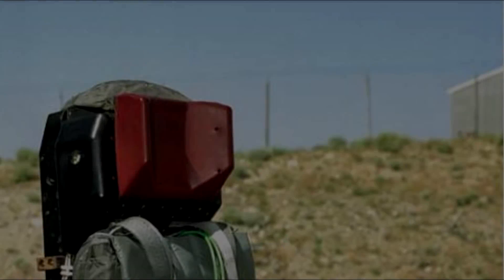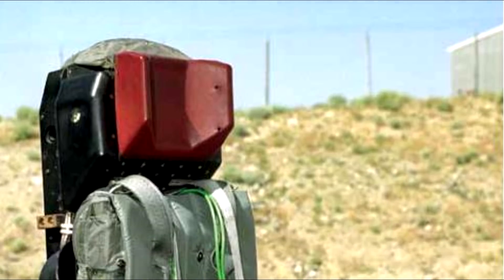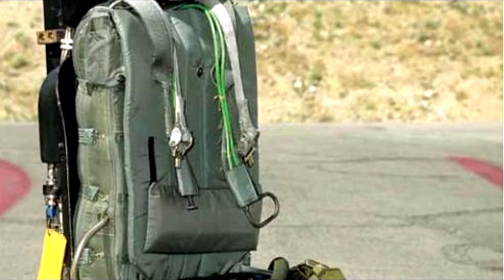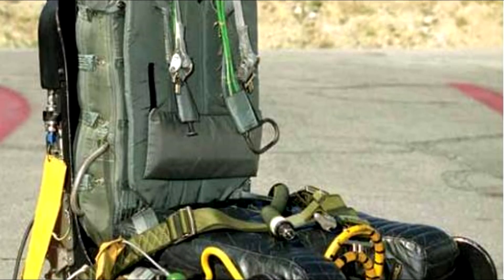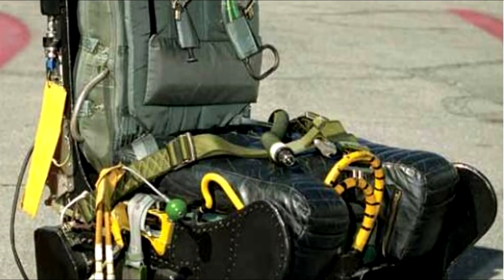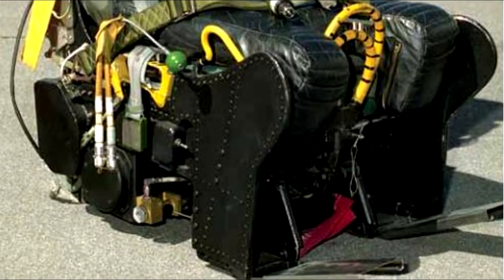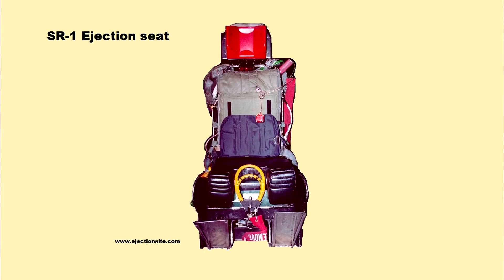The SR-71 used the SR-1 ejection seat, developed by Lockheed. Ejections could be accomplished at any speed and any altitude — from the plane just sitting on the ground all the way up to beyond Mach 3 at over 80,000 feet in elevation. The seat contained emergency oxygen for the crew member, sequencers, actuators, solenoid valves, and other components — all of which had to work perfectly if the crew member was to survive an ejection.